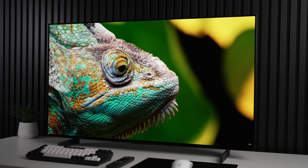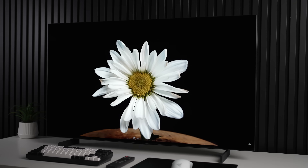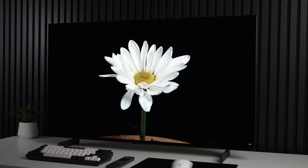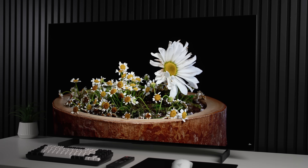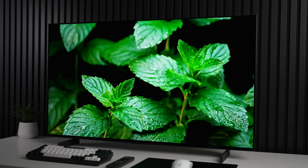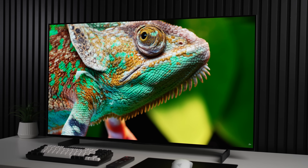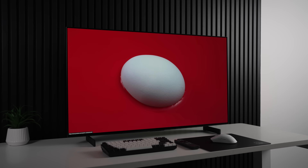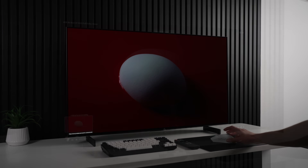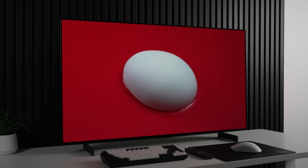Viewing angles and uniformity have been issues on LG W OLEDs, with vertical banding on gray screens and tinting when viewed at an angle. On the C5, it's been massively improved — at least on my unit. I saw no noticeable vertical banding, and the green tinting on white at an angle was reduced significantly versus the C4, making this a far better option if this holds across all units. The built-in sound is okay but distorts at higher volumes and is a bit muddy. VRR flicker is some of the lowest I've seen from a display in a while.